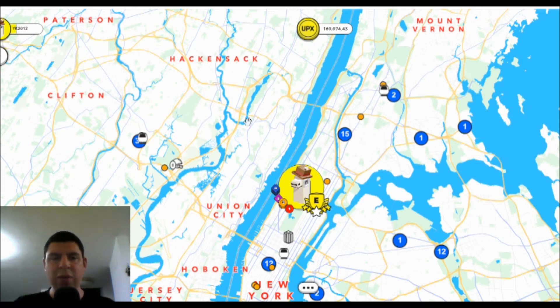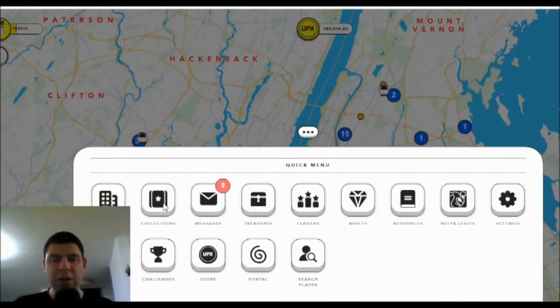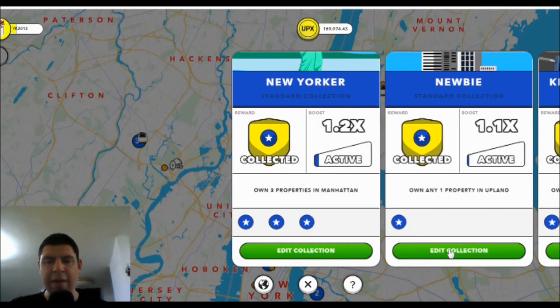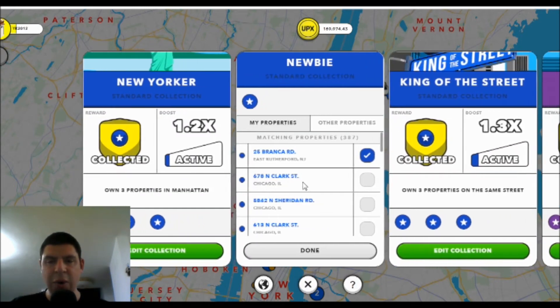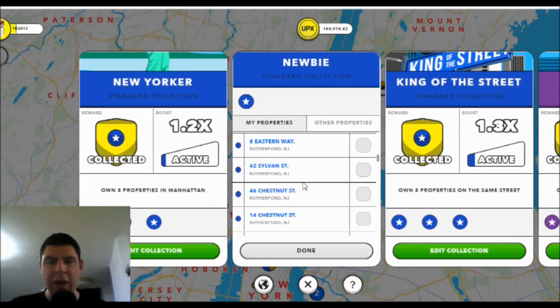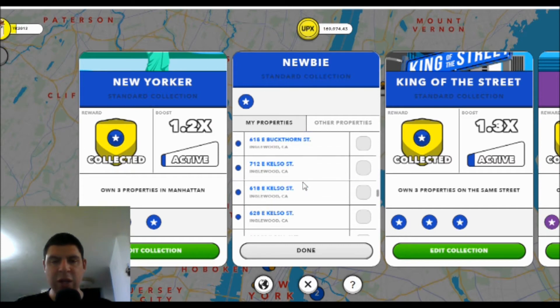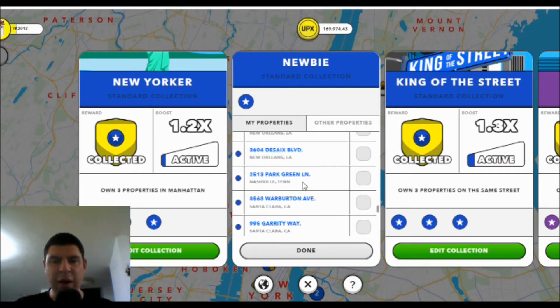I don't recall where I found this trick, but this is something that is really genius and it saves a ton of time. If you ever need to set up one of your collections, or if you're looking to offer a trade to somebody else, you all know the trouble that we have — if I were to go into edit collection and scroll down to look for the specific property I want to put into this collection, it will take me absolutely forever.